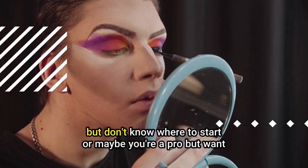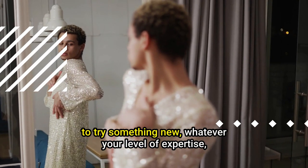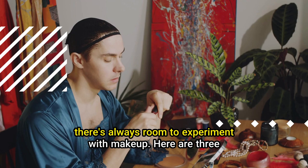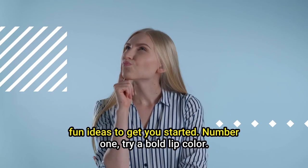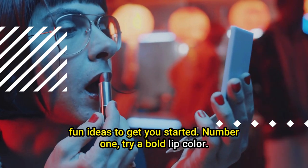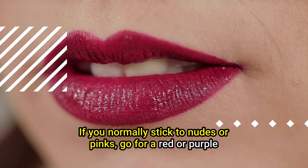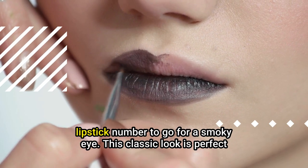Tip number one: try experimenting with makeup. Do you love playing with makeup but don't know where to start? Or maybe you're a pro but want to try something new? Whatever your level of expertise, there's always room to experiment. Try a bold lip color — if you normally stick to nudes or pinks, go for a red or purple, or if you're feeling adventurous, try a black lipstick.